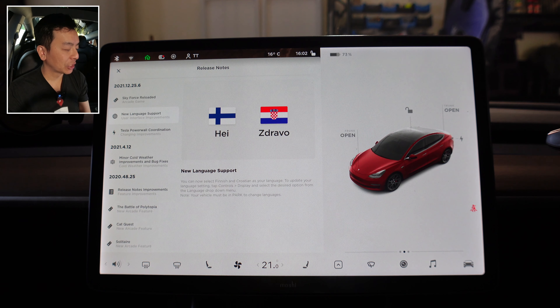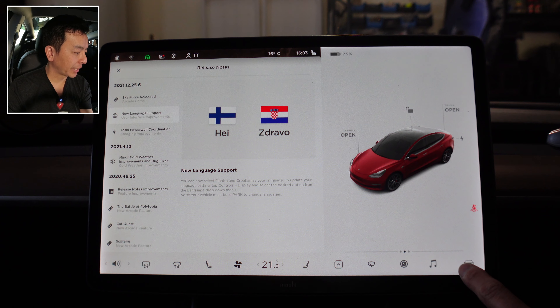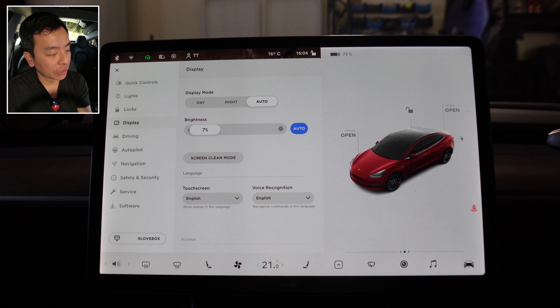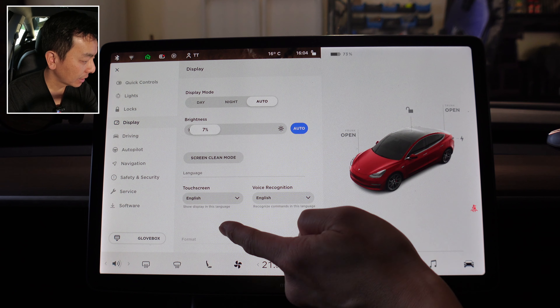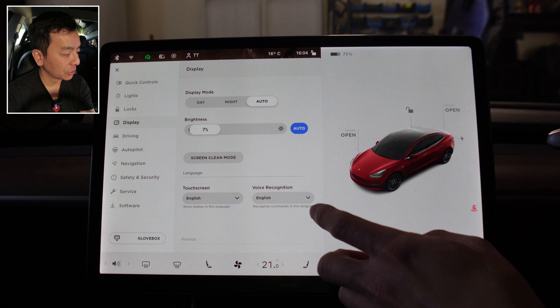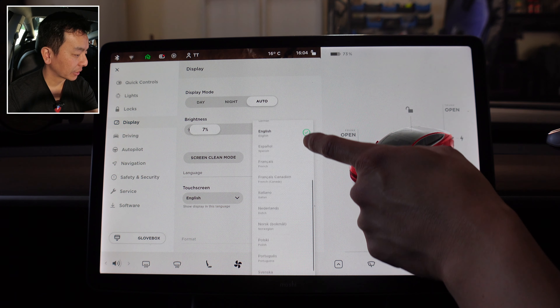Let's check out new language support. New language support — you can now select Finnish and Croatian as your language. To update your language setting, tap Controls, Display, and select the desired option from the language drop-down menu. Note your vehicle must be in park to change languages. So let's check out Controls, then Display — you'll see touchscreen and voice recognition language settings. I've got it on English currently, but if you press the drop-down menu you can scroll down to Croatian right there, and Finnish as well — Suomi, I think, in Finnish. It seems limited to touchscreen at this stage; for voice recognition I can't see Finnish nor Croatian in the drop-down.